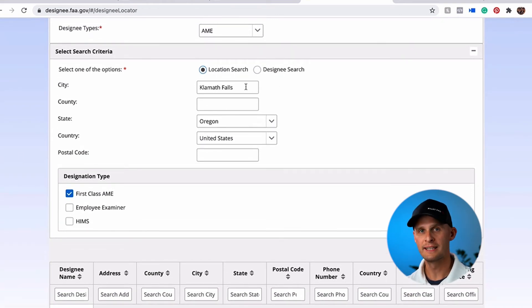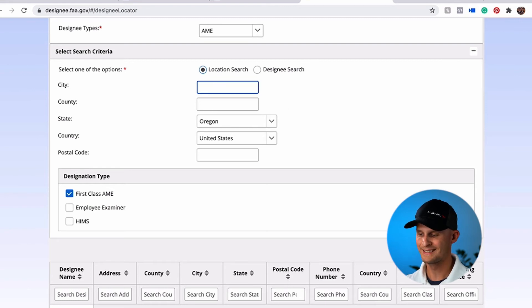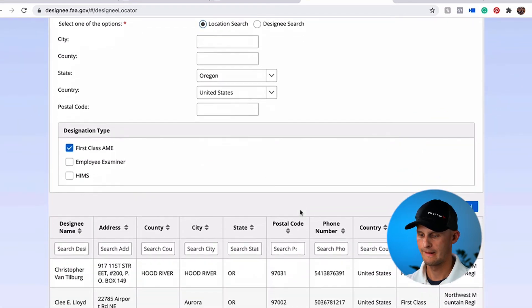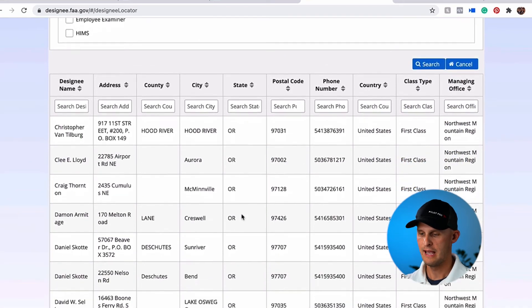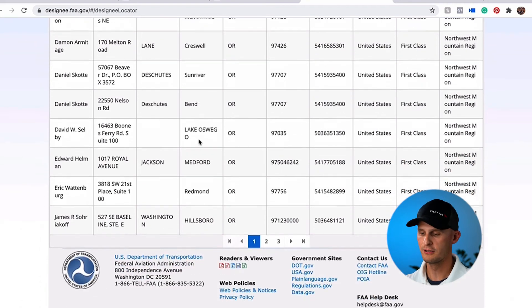So if this is your case where you're in a small town and there's probably not an aviation medical examiner near you, what I would recommend is doing the search only by state. Then you can go down and look through the list and find somewhere that you know is relatively close to you. In this case, I'd go with either Medford or maybe somebody in Bend, because those are both within a couple hours of drive away.